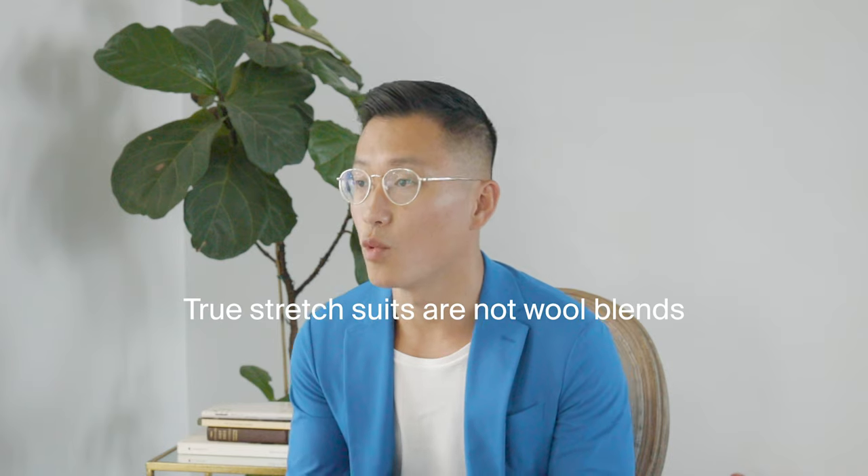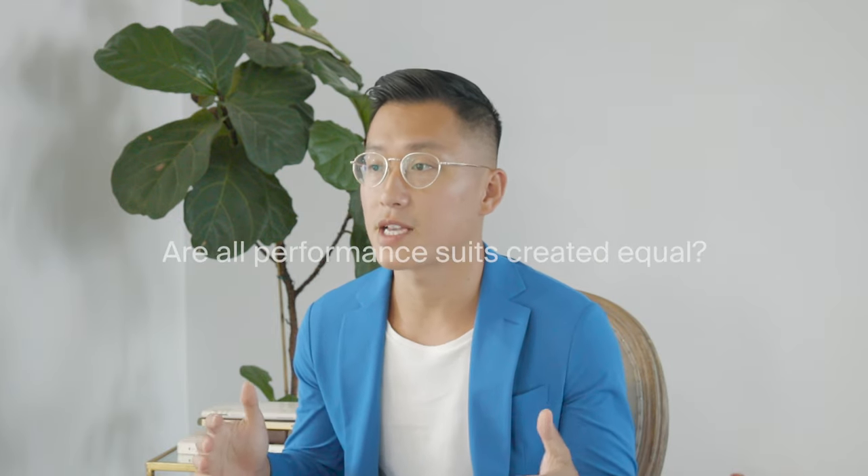True stretch suits are not wool blends. You'll see some suits that are 98% wool with 2% stretch, but that only gives you a very moderate amount of stretch and isn't really what we're talking about here. True stretch suits are 100% synthetic. We're going to look at three suits: a $98 stretch suit from Target, a $595 custom Flex Tech suit from Seen, and a $1,020 tech suit from Theory.